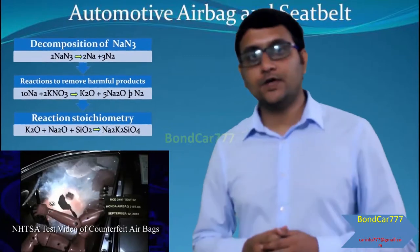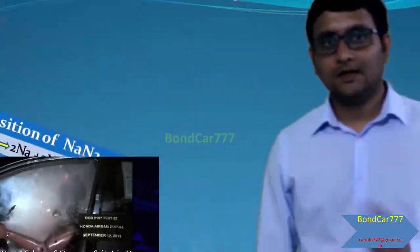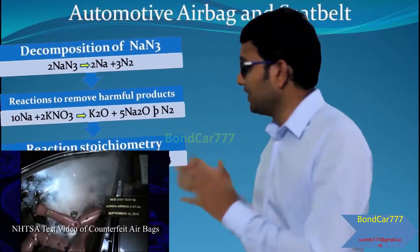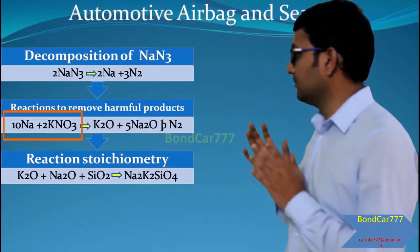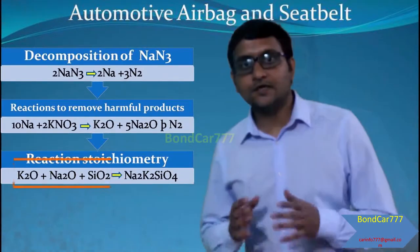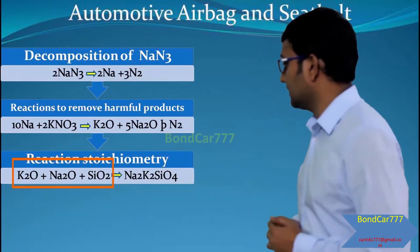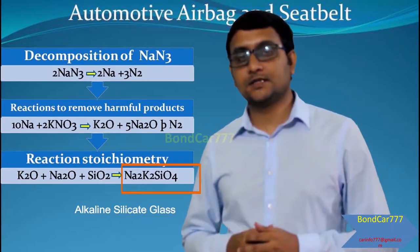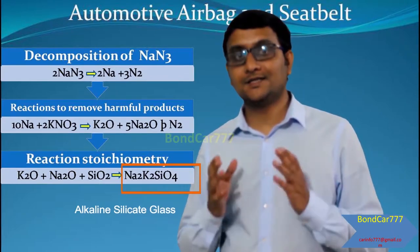However, what happens to the sodium metal, which is highly explosive? This is where the potassium nitrate and silicon dioxide come into picture. First, sodium reacts with the potassium nitrate and produces extra nitrogen gas. The produced sodium oxide and potassium oxide then react with the silicon dioxide to finally produce the harmless and stable silicate — that is, alkaline silicate glass.